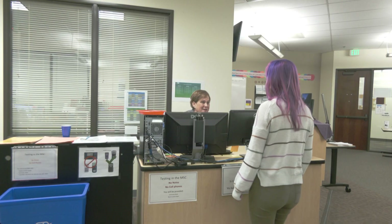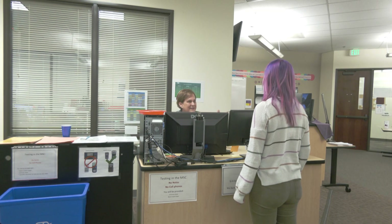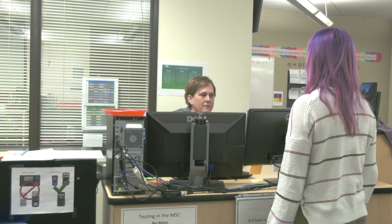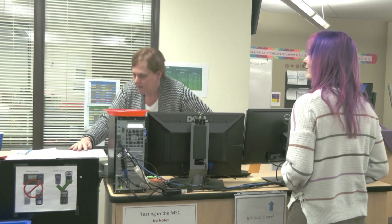When you arrive at your appointed time, you will need to check in with the test proctor. Please remember to bring a photo ID. You are welcome to bring your own scientific non-graphing calculator, or you can borrow one from us. We will also provide you with scratch paper, a formula sheet, and a writing utensil.